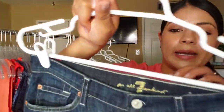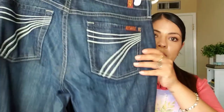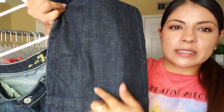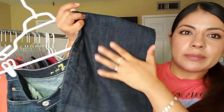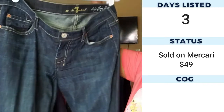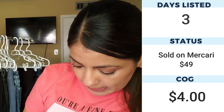Now we have some Seven for All Mankind jeans in the Dojo flip-flop style. In the pant leg they do have a crease line from when they were ironed and folded, but I'm going to try to steam it to make that look better. I definitely expect these to do well anyway — the size is a 28, which is a decent size.